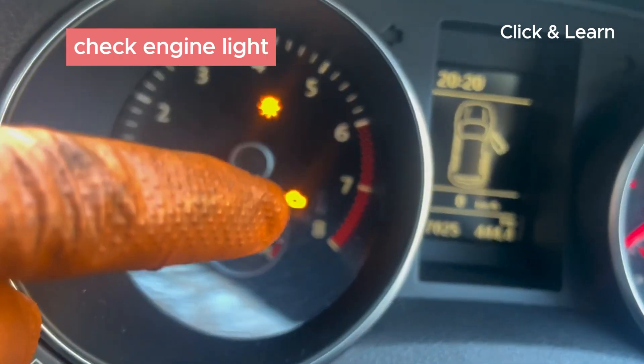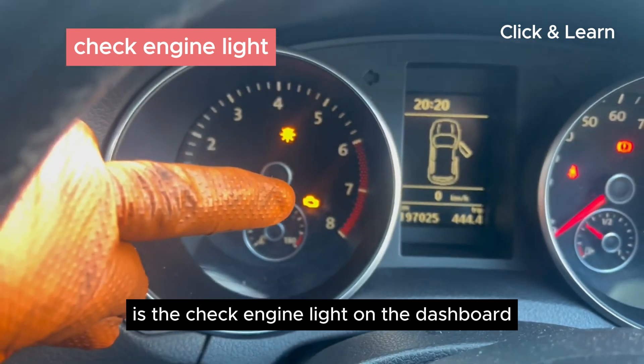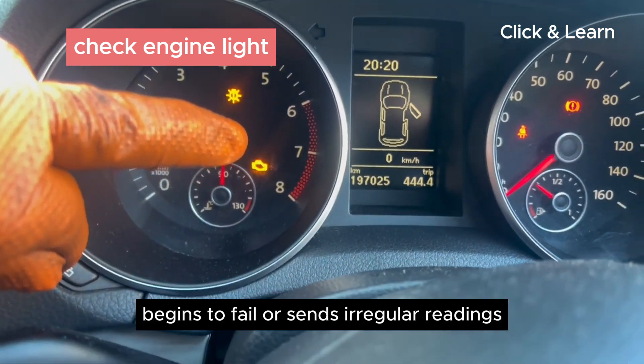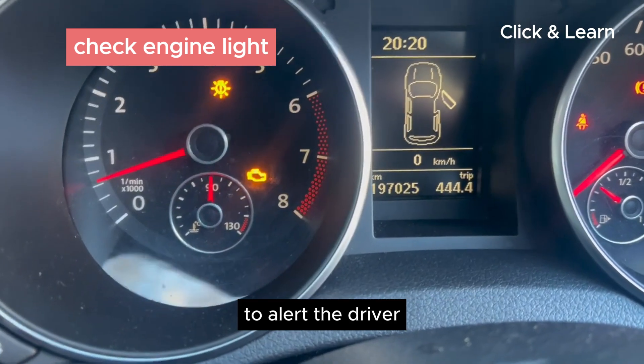Check engine light. One of the first signs of an issue with the sensor is the check engine light on the dashboard. When the sensor begins to fail or sends irregular readings, the computer triggers the check engine light to alert the driver.